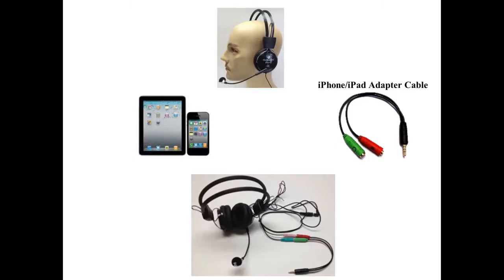The Pro 2 can be used for more accurate dictation on the iPad or iPhone when adding an iPad/iPhone adapter cable. The Pro 2 can also be used for hands-free conversations on cordless landline phones.